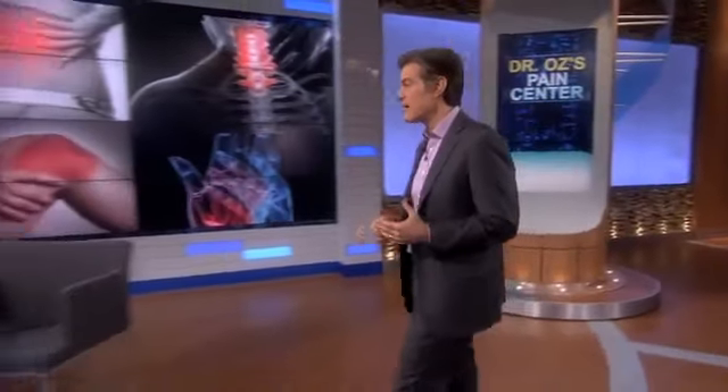I enlisted top investigative reporter Elizabeth Leamy to go undercover to find out. This is the first of a series of exclusive investigations the show is going to be doing to help protect you. I love this topic because I think there's so much misinformation about it. Why do you think epidural steroid injections are so popular? Why are people craving them?